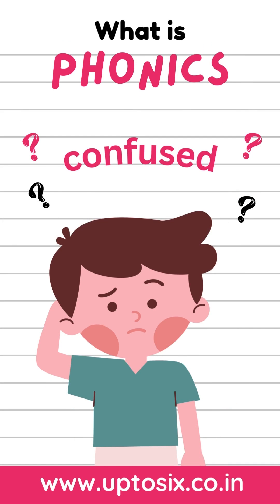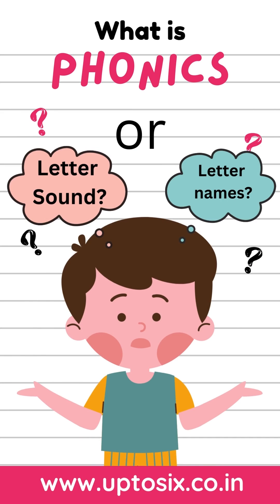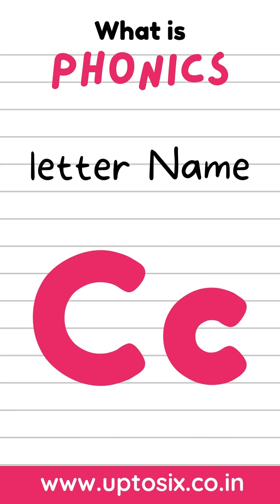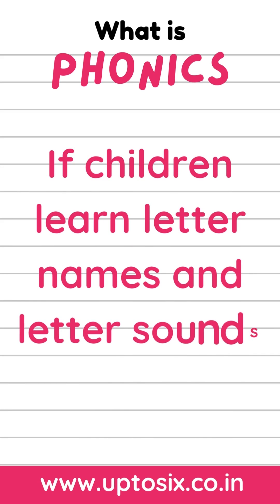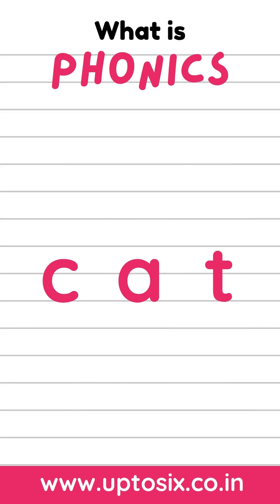Children get confused easily if letter names are taught along with the letter sounds, which can cause blending issues. The name of the letter C is C, but the sound is K. If letter names are taught along with the letter sounds while reading the word cat, children would not know what to say.